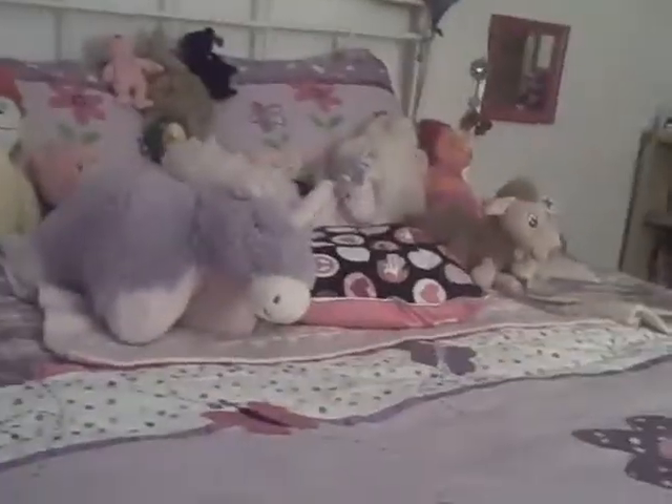Hey guys, it looks pretty dark down here because I'm just walking up the stairs. I need to do a brand new room tour because I got new covers on my bed and new pillows, so I'm making a brand new room tour. So here's my bed again, and you can't really see it because I have stuffed animals.